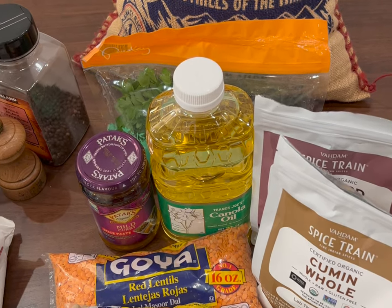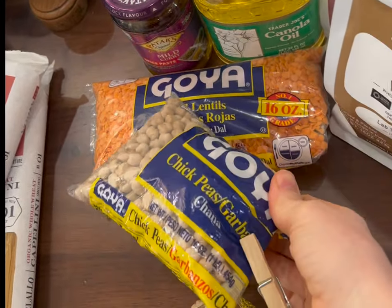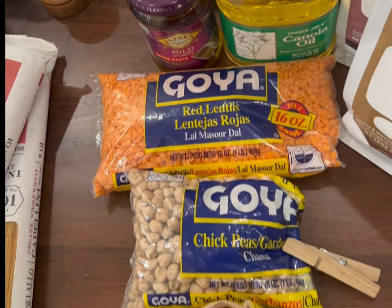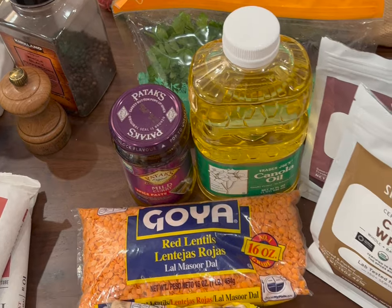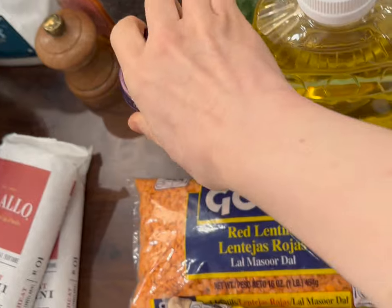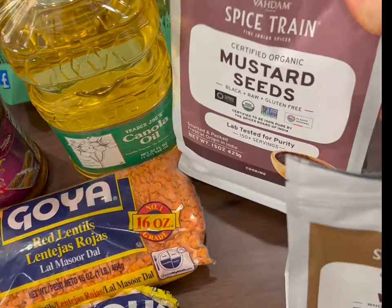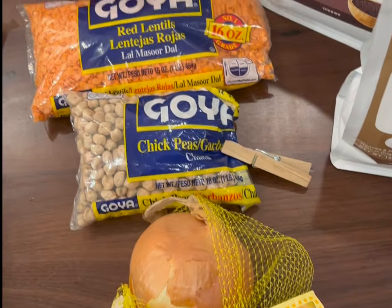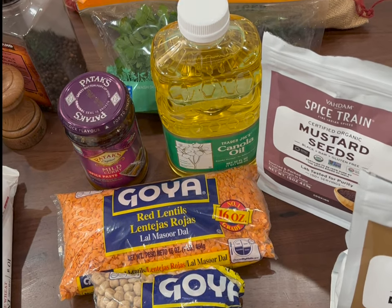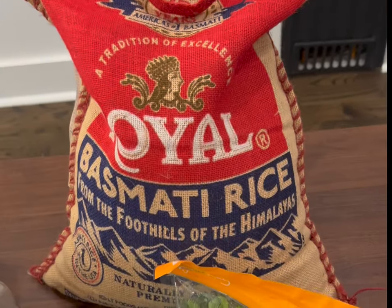On Thursday we have an Indian dish called dal. We use red lentils and chickpeas — we cook the chickpeas for about two hours on high pressure, and the lentils cook quite quickly. We sauté that up with some canola oil, then add curry paste along with some cumin, black mustard seeds, and onion. Then we put the beans in after, salt to taste, top it with some parsley, and serve it over basmati rice.